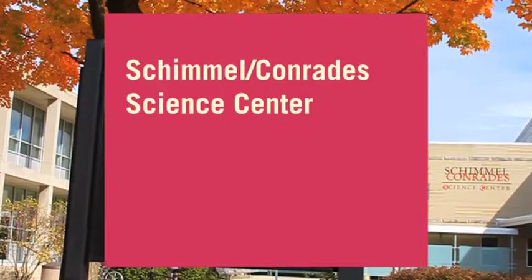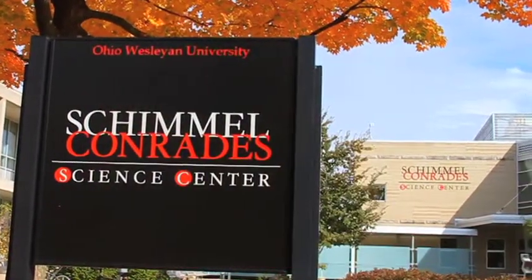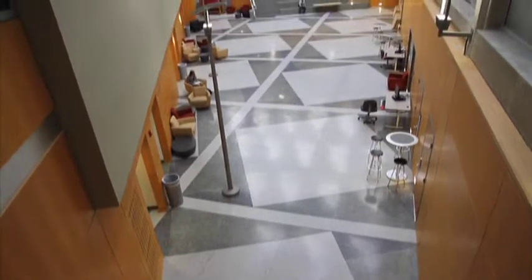Located on the eastern edge of Ohio Wesleyan's academic campus, the Schimmel-Konrady Science Center is a high-tech hub for students interested in science and research. The 150,000 square foot center